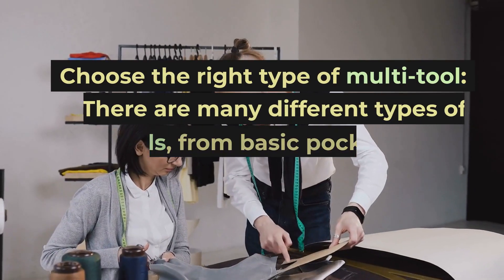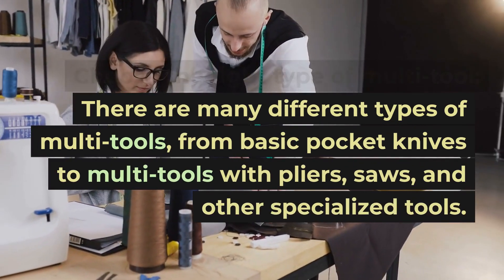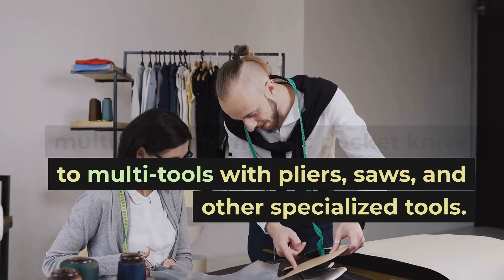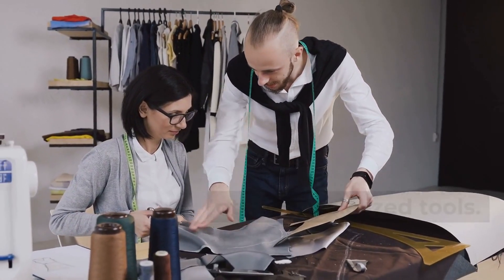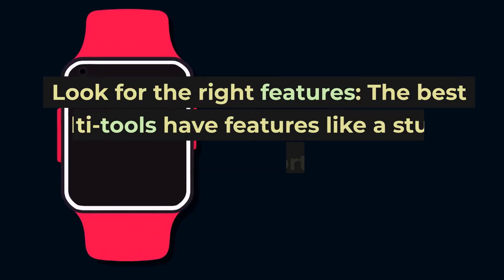Choose the right type of multi-tool. There are many different types of multi-tools, from basic pocket knives to multi-tools with pliers, saws, and other specialized tools. Choose a tool that's appropriate for your needs and skill level.